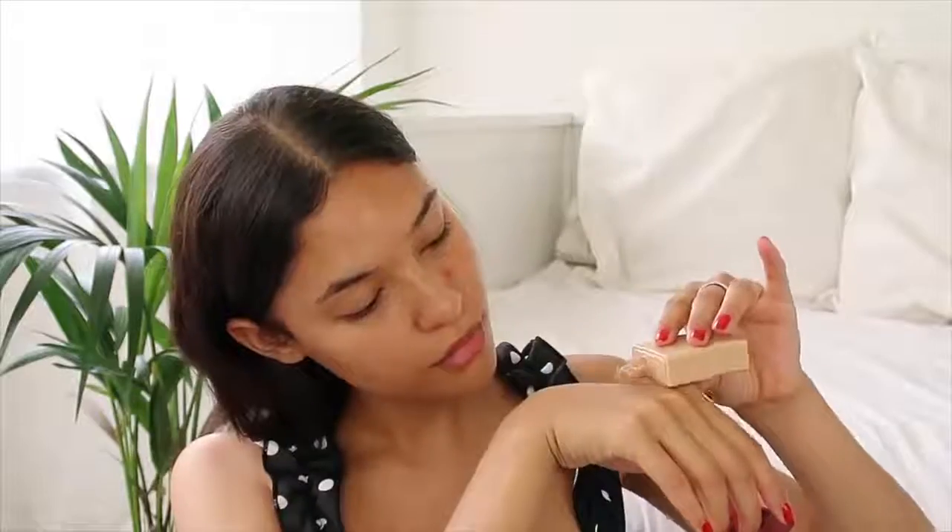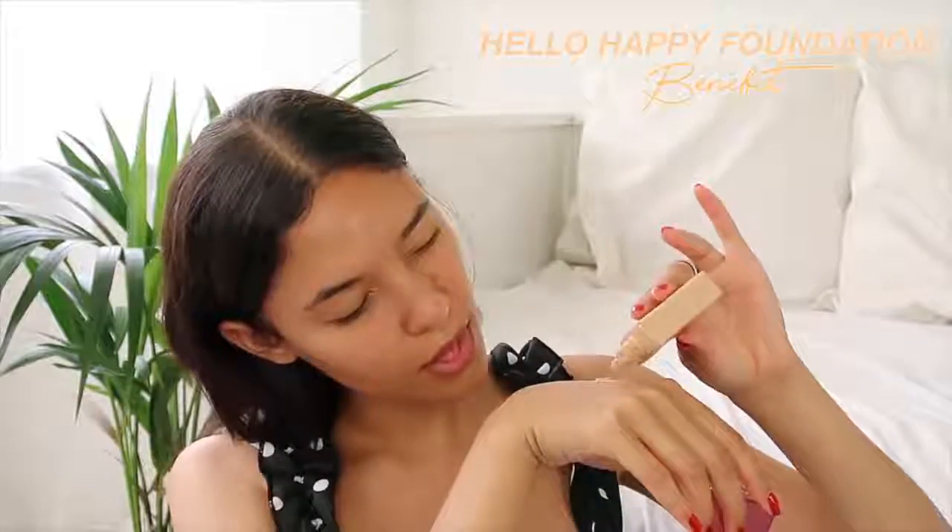Starting off with a clean face, just going to address the elephant in the room — this huge old spot living on the side of my face. I'm starting off with this foundation by Benefit; this is a new one.